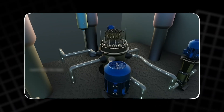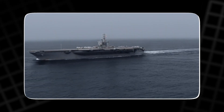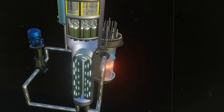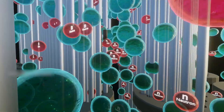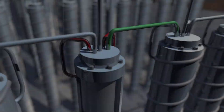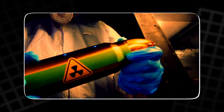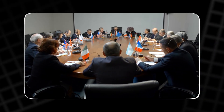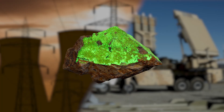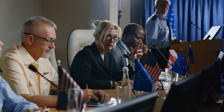Another major use of uranium is in nuclear-powered submarines and aircraft carriers. These vessels rely on nuclear reactors fueled by enriched uranium to operate for extended periods without refueling, allowing submarines to remain submerged for months at a time. However, uranium's potential for peaceful energy use also carries a darker side. When enriched to over 90% U-235, it becomes suitable for creating nuclear weapons. This dual-use nature is why uranium enrichment is highly regulated and often a source of international tension.